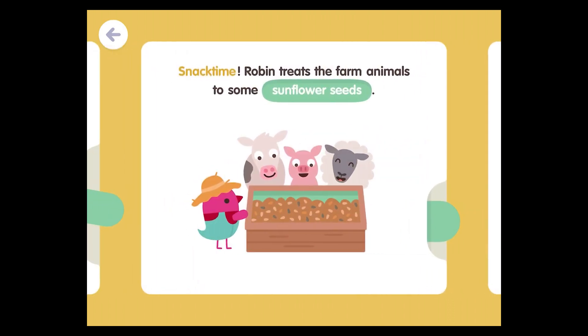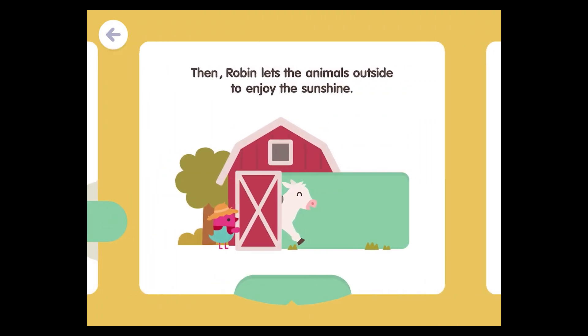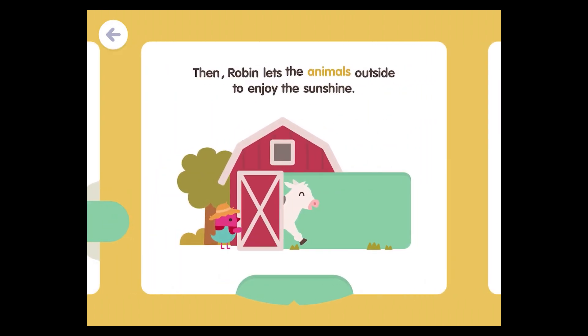Snack time! Robin treats the farm animals to some sunflower seeds. Then Robin lets the animals outside to enjoy the sunshine.